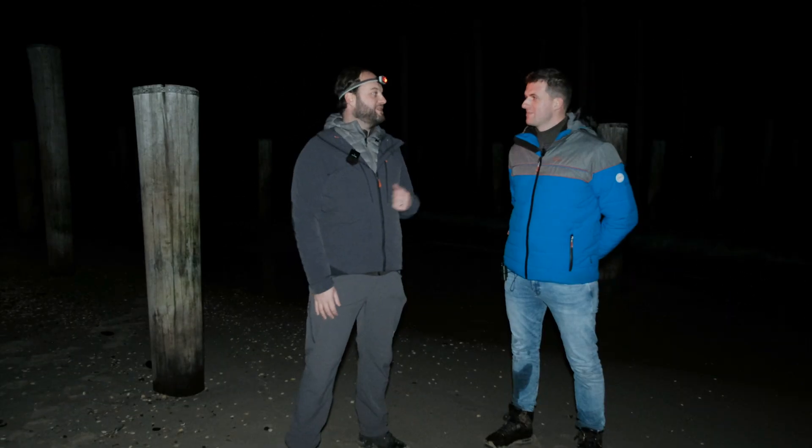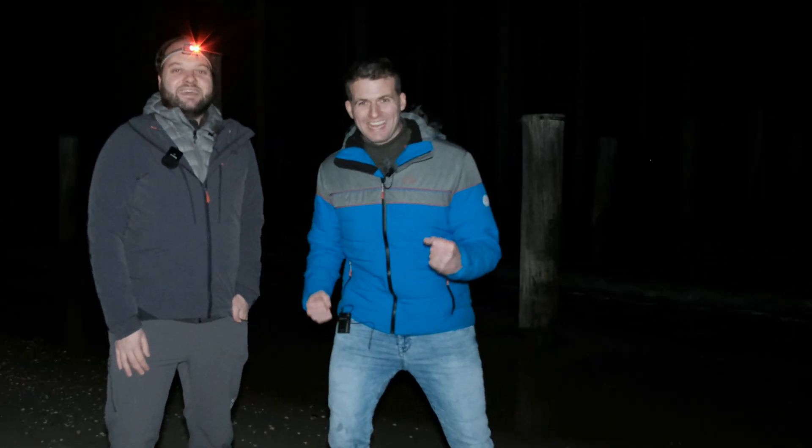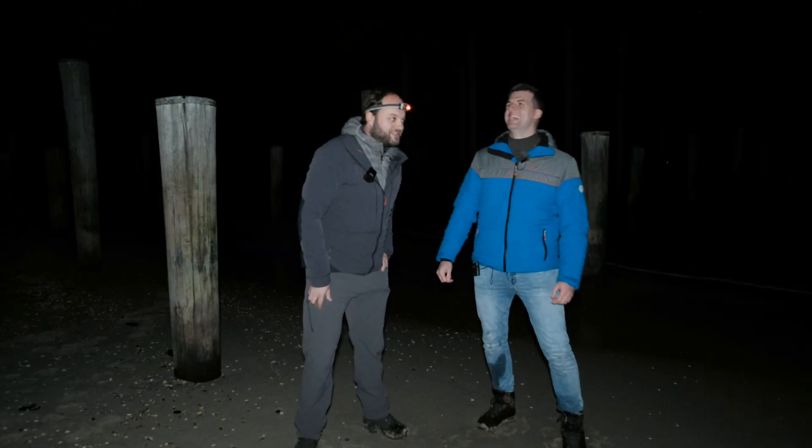The weather conditions looked good when we arrived. There were some clouds but they were forecasted to clear, and they did. It looks pretty clear out here. It's also very dark. It's really cool to see Tom's enthusiasm because he is here seeing a dark sky for the first time.